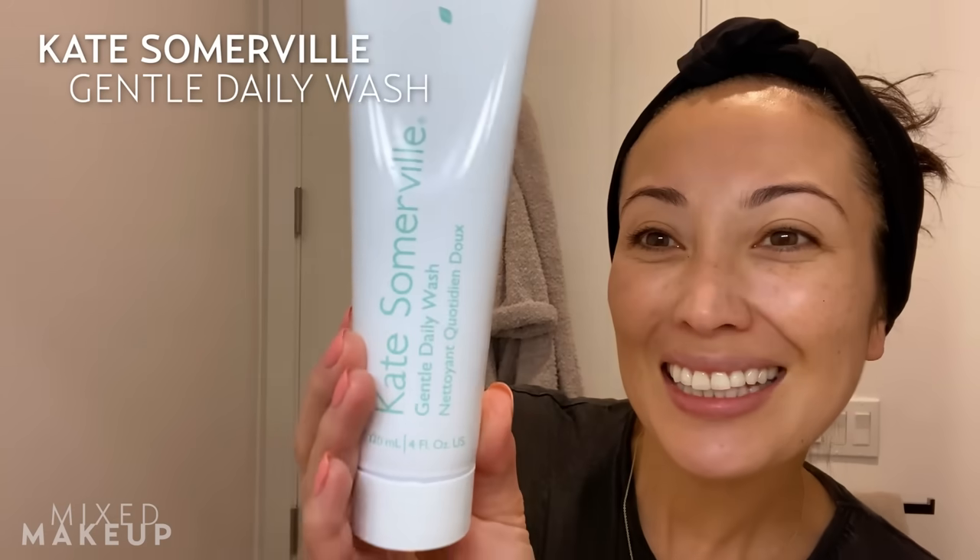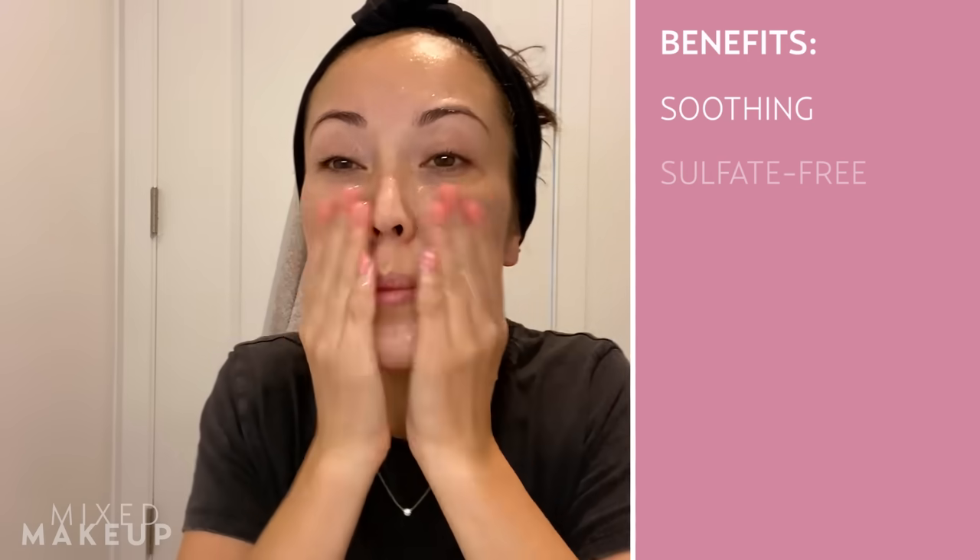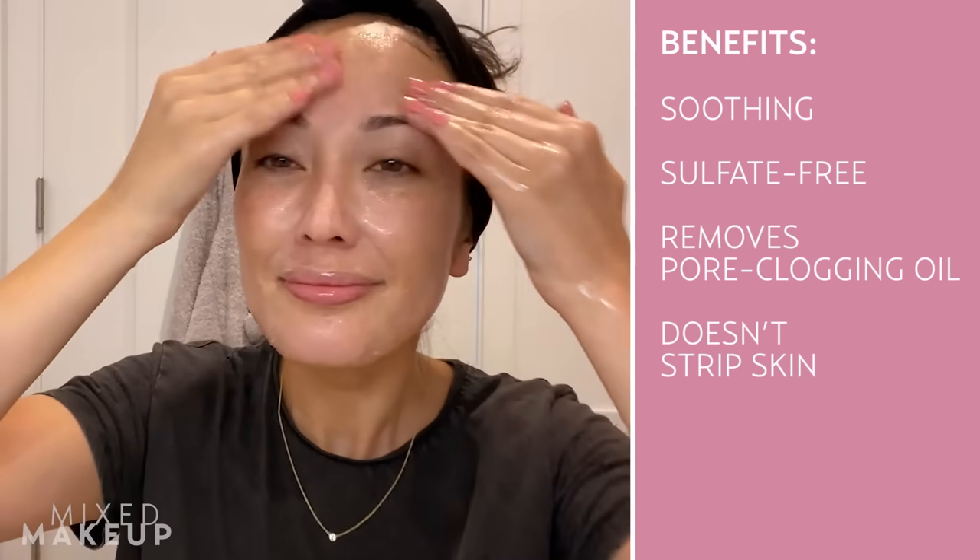When it comes to cleansers, I'm a huge fan of the double cleanse. I already have some of my favorites for the first cleanse, but a lot of people aren't sure about the type of product to use for their second cleanse, so I want to focus on that today. You can go with something very gentle and basic that gets the rest of the grime off your face. I tend to like something that's more of a gel-based cleanser — something like this by Kate Somerville, their Gentle Daily Wash. I really love the consistency of this; it removes everything, it's very light, gives you a nice lather, and it's very hydrating.